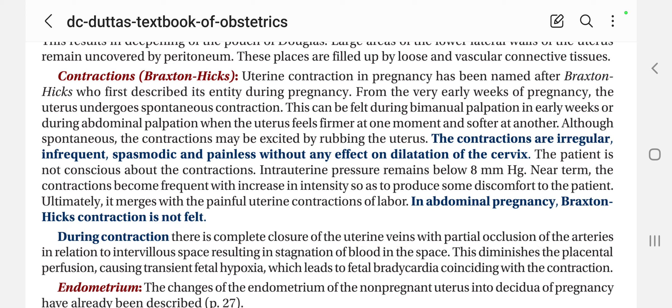This relates to the intervillous space, resulting in stagnation of the blood in the space. This diminishes the placental perfusion, causing transient fetal hypoxia, which leads to fetal bradycardia coinciding with the contraction. That means when contractions are happening, fetal bradycardia occurs at the same time due to stagnation of blood in the intervillous space.